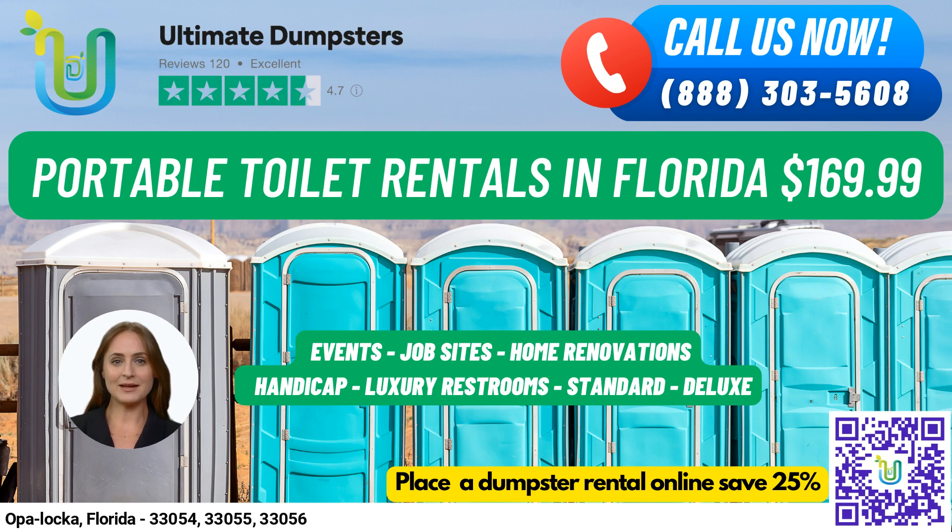Fun fact about Opa-locka: did you know that it was originally designed to be an aviation-themed city with an airport at its center? Today it's known for its unique architecture and historic buildings. Thanks for choosing Ultimate Dumpsters for your portable toilet rental needs in Opa-locka.